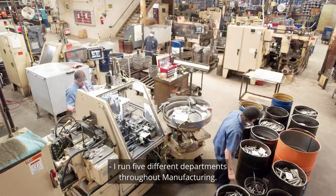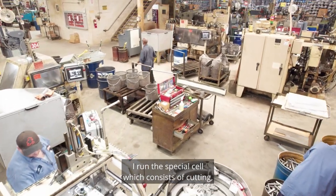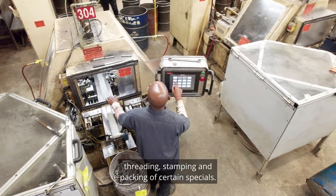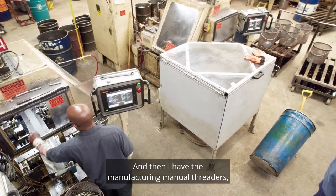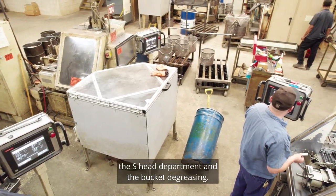I'm in five different departments throughout manufacturing. I run the special cell, which consists of cutting, threading, stamping, and packing all certain specials. And then I have the manufacturing manual threaders, the S-head department, and the bucket decreasing.